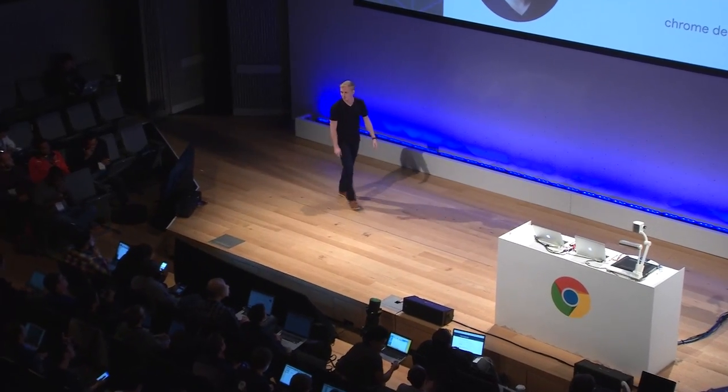Hi everybody. So as they said, my name is Drew Knox. I'm a PM on the storage team. I work on a few other projects, but storage is really what I'm here to talk about today.